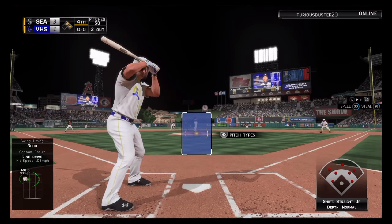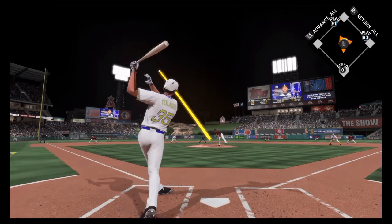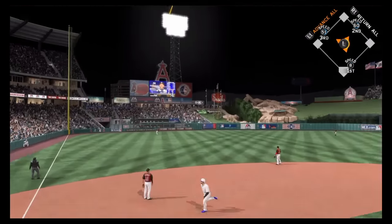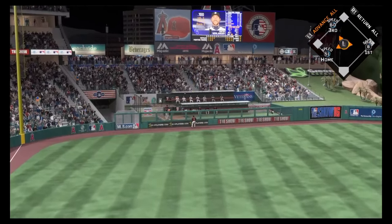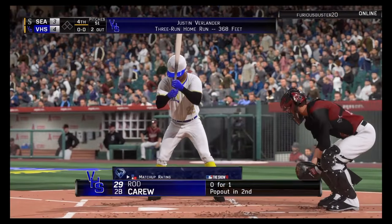Justin Verlander gets a shot here with two on and two out in the fourth. A big two-out at-bat right here. It's still early in this game, but you don't want to have to look back. A leap here by Kemp, but even he can't bring this one back. That ball is gone.